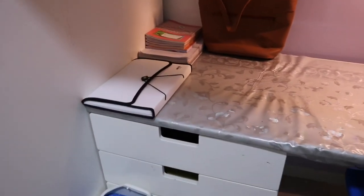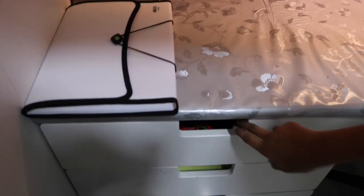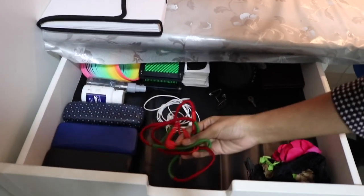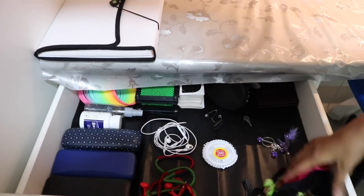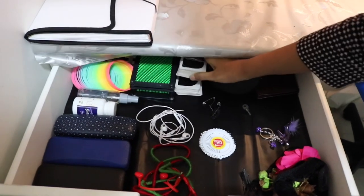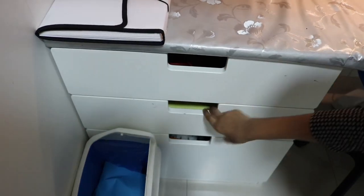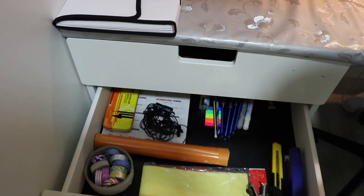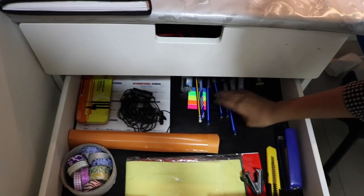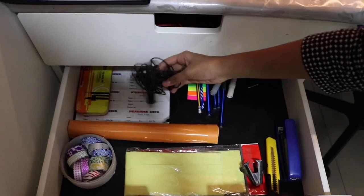So this is my room and this is the study table. I have quite a few drawers right here in which I keep earphones, some spectacles, cards, and stuff like that. Then I have a second row in which I keep all of my school stationery and supplies. I also keep a mic which I use for filming right here — that's the mic.